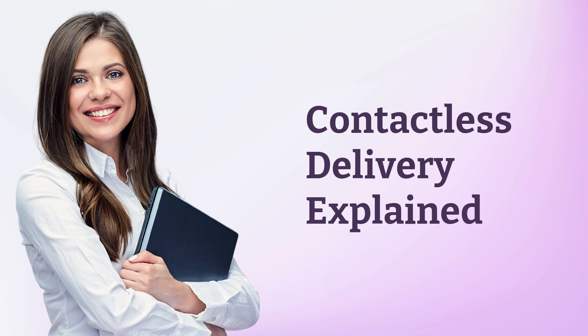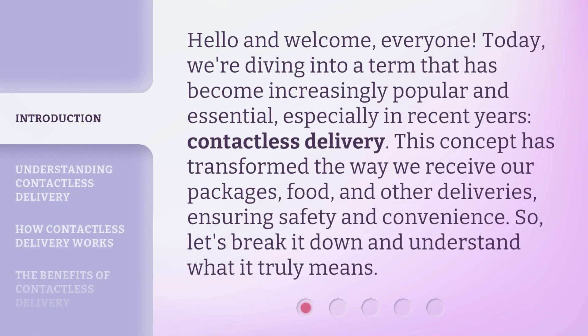Contactless Delivery Explained. Hello and welcome, everyone. Today, we're diving into a term that has become increasingly popular and essential, especially in recent years: Contactless Delivery. This concept has transformed the way we receive our packages, food, and other deliveries, ensuring safety and convenience. So, let's break it down and understand what it truly means.